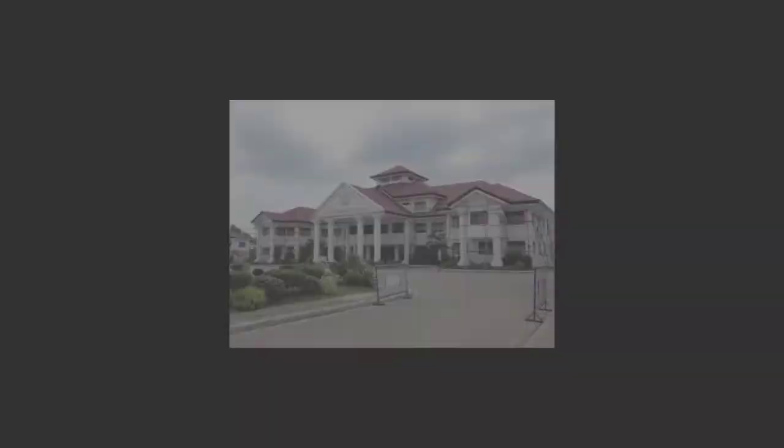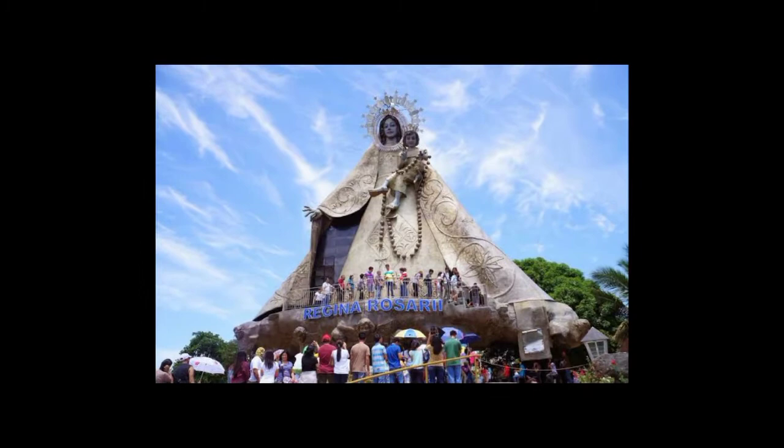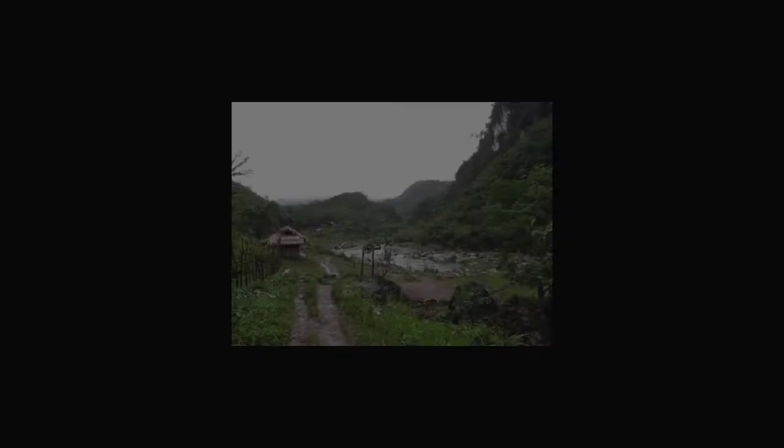Now, the history of Tanay Rizal. Tanay was settled by early Austronesian people. Shortly after the conquest and subjugation of Manila by the Spaniards and the surrounding lake areas by Juan de Salcedo in 1570 to 1574, Franciscan missionaries arrived to Christianize the inhabitants of what they called the Morong-Pilila area. In 1583, both Morong and Pilila were created as separate towns, with Tanay forming part of Pilila.